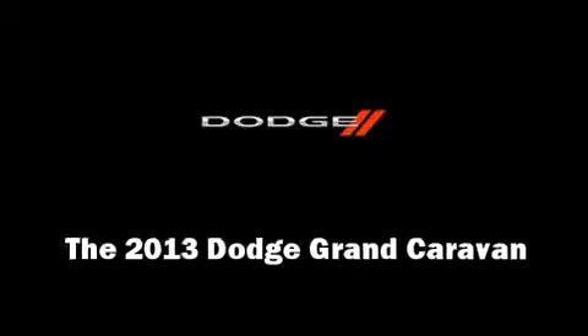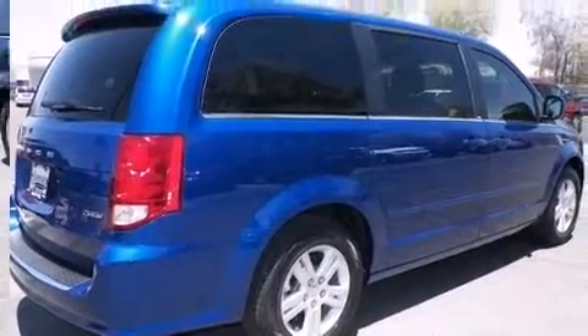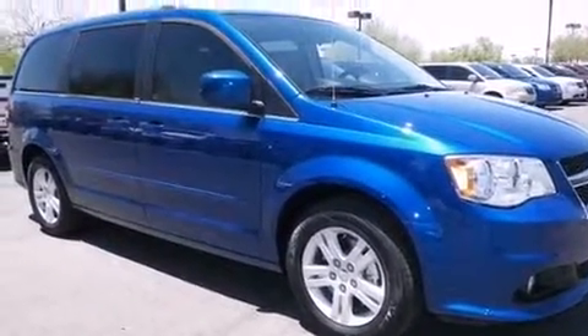Discerning drivers will appreciate the 2013 Dodge Grand Caravan. It features a front-wheel drive platform, an automatic transmission, and a refined six-cylinder engine.